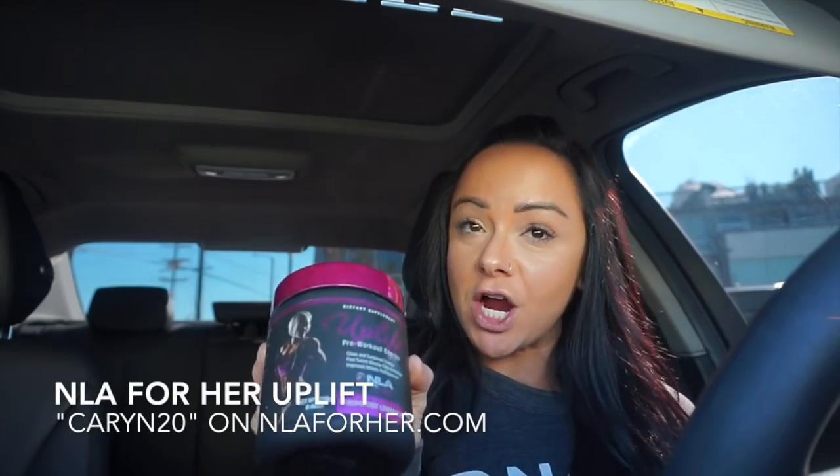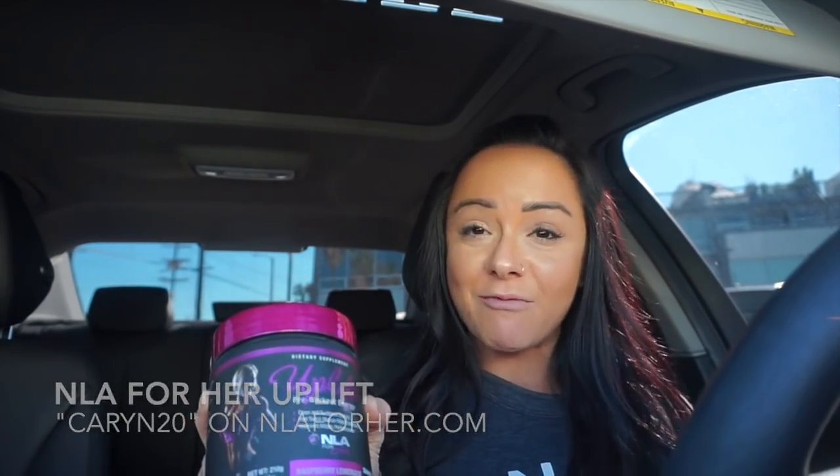For those wondering, I just took one scoop of NLA for Her Uplift — this has been the pre-workout I've been using for four-plus years. Raspberry lemonade is the flavor. I'm going to go crush this back workout, feeling really really good. Make sure you have really good pre-workout — here we go, time to train.